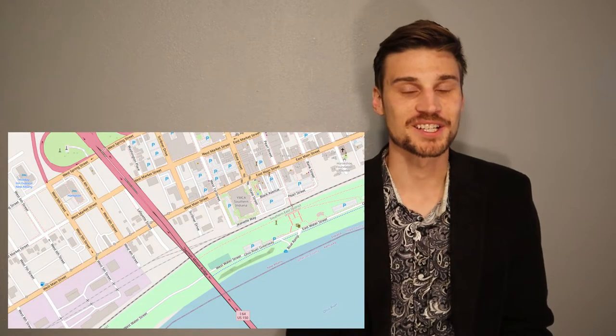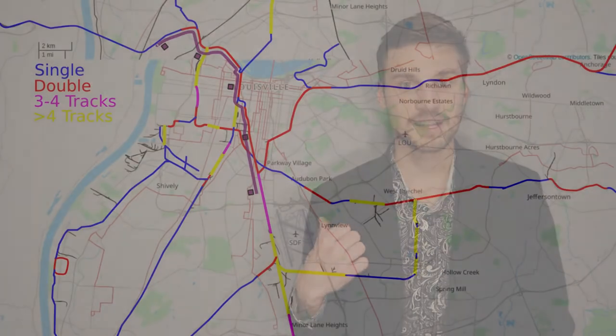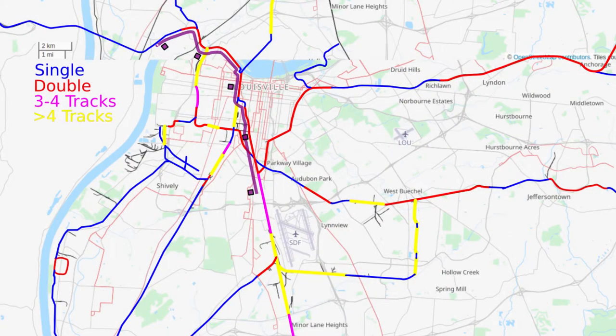Finally, the last stop is across the K&I Bridge in Indiana. If folks are coming from Indiana into town and don't want to pay for parking or deal with traffic, having a park-and-ride here would be an excellent option. There are also businesses popping up on the north end of the river, so folks trying to get from downtown to north of the river without a car could use this line to do so.